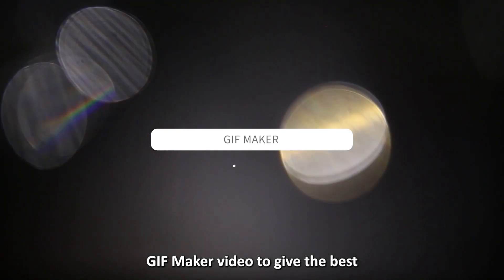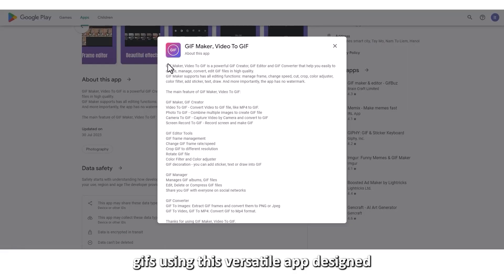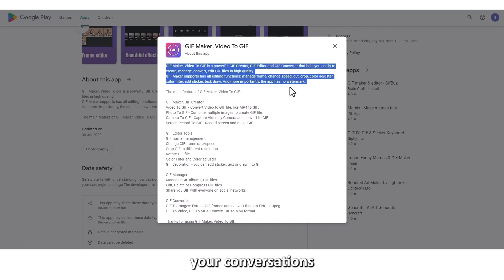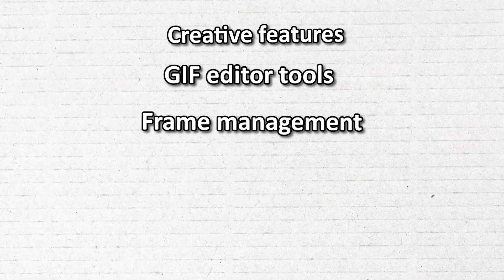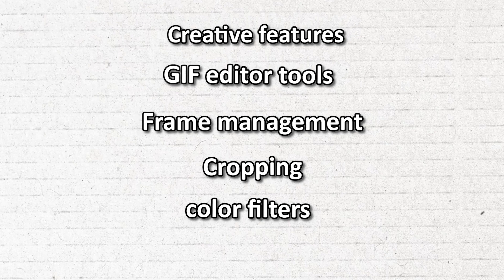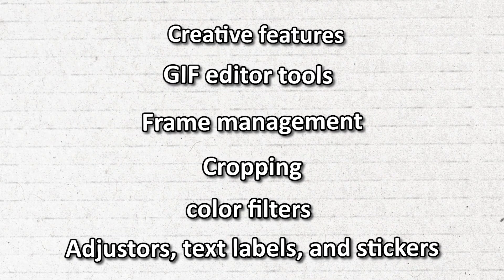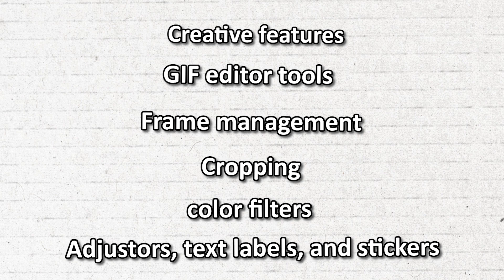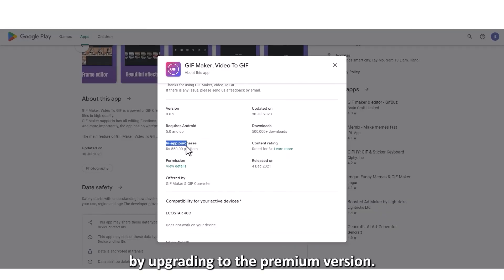GIF Maker Video to GIF — best GIF editor tools. Create, edit, manage, and convert GIFs using this versatile app designed to liven up your conversations and messages with friends. It's packed with GIF editor tools like frame management, cropping, color filters and adjusters, text labels, and stickers. Users report that it features non-intrusive ads, but you can totally get rid of them by upgrading to the premium version.